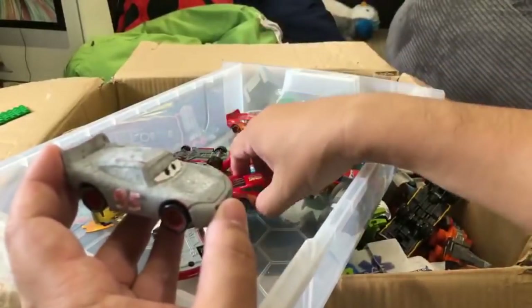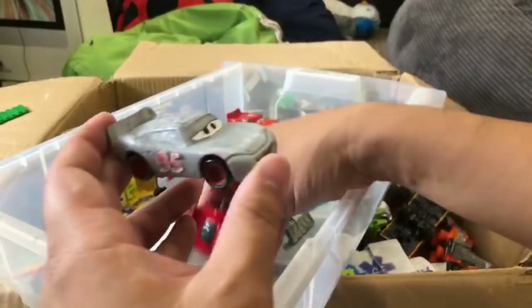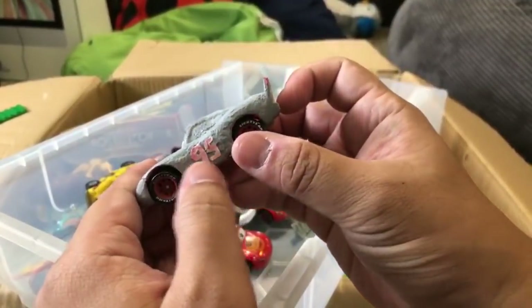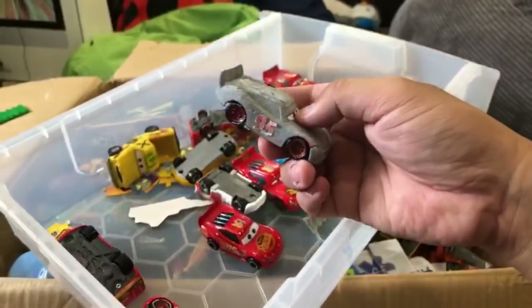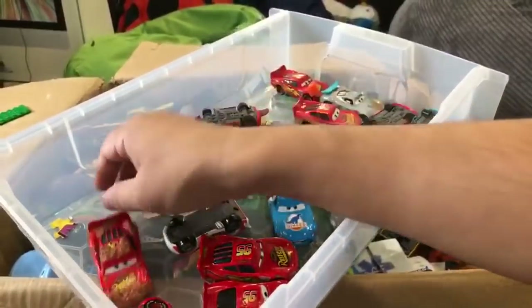This is one of our first customs - our primer Lightning McQueen. I got a plastic playset Lightning McQueen and then we spray painted it with a primer. I cut out some numbers and glued them on, so this is one of our first customs. We've got some other Lightning McQueens too.